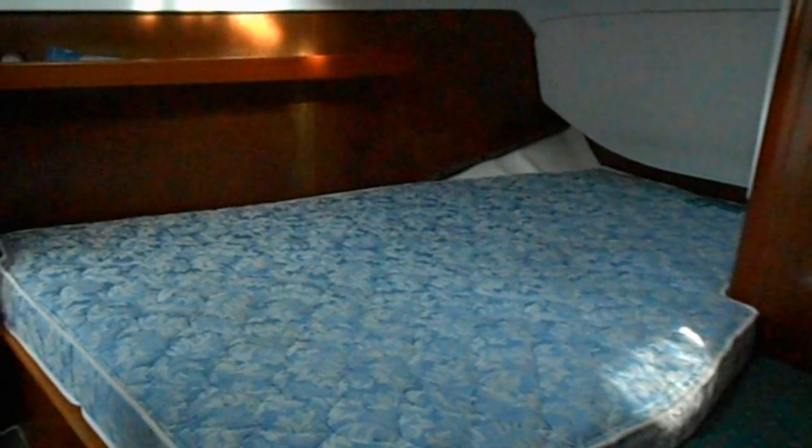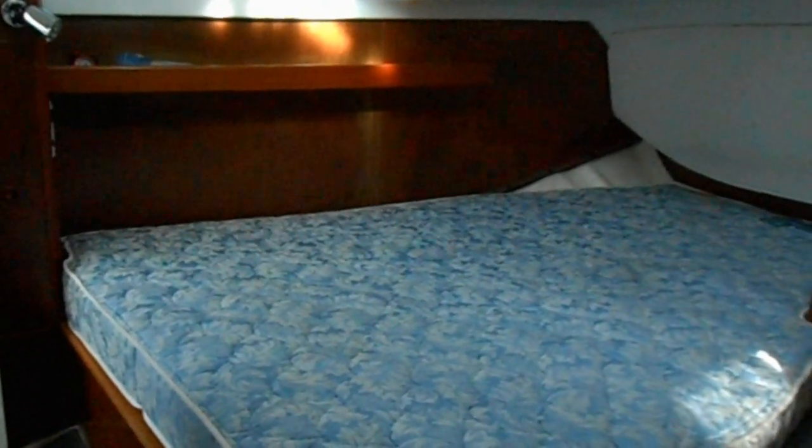The master stateroom is aft with standing headroom. There's a double berth to starboard, a locker to starboard with shelves, and on the port side a hanging locker.